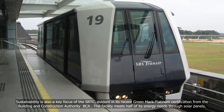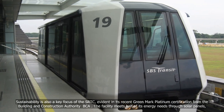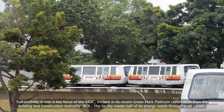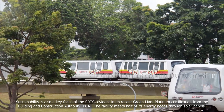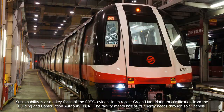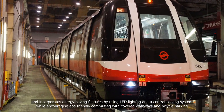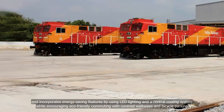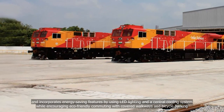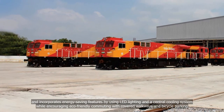Sustainability is also a key focus of the SRTC, evident in its recent Greenmark Platinum Certification from the Building and Construction Authority, BCA. The facility meets half of its energy needs through solar panels, and incorporates energy-saving features by using LED lighting and a central cooling system, while encouraging eco-friendly commuting with covered walkways and bicycle parking.